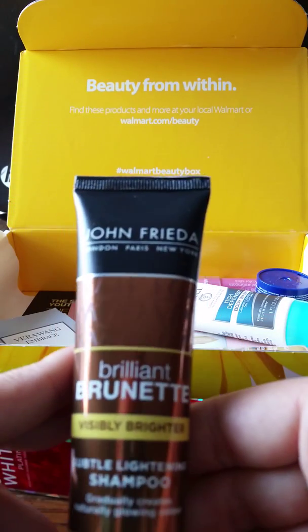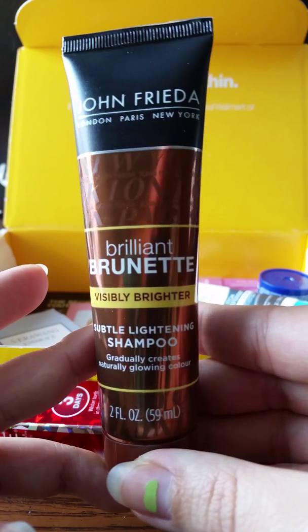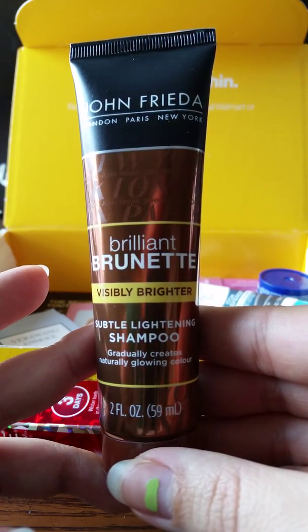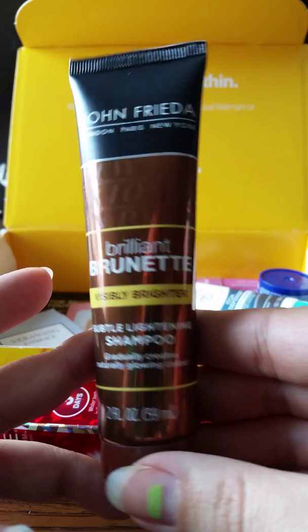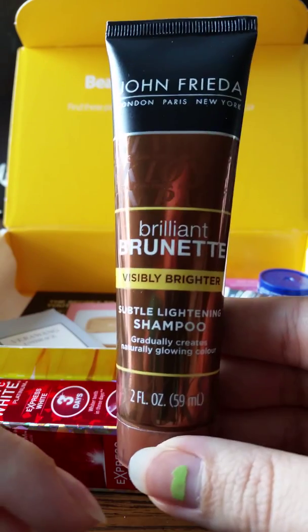Next we have Brilliant Brunette visibly brighter lightening shampoo — it gradually creates natural glowing color. Awesome! And I'm a brunette, so perfect.